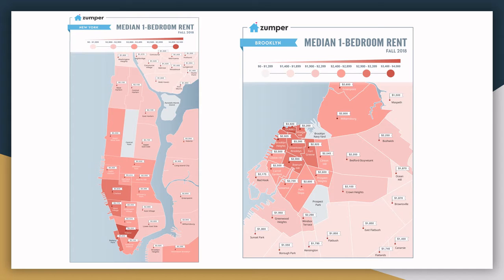The farther out into Brooklyn you go, or the farther north into the Bronx you go, it does get cheaper. However, there are very few places where you can find a one-bedroom apartment for less than $1,400 or $1,500 a month.